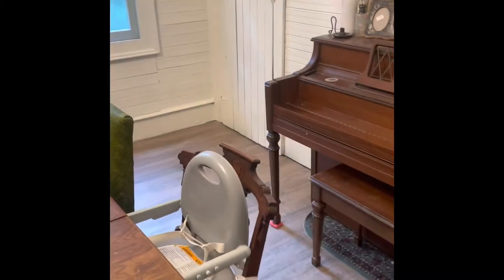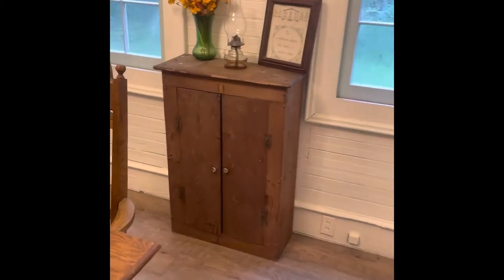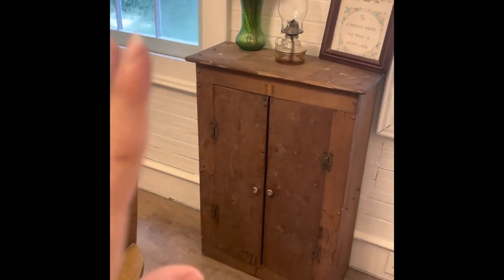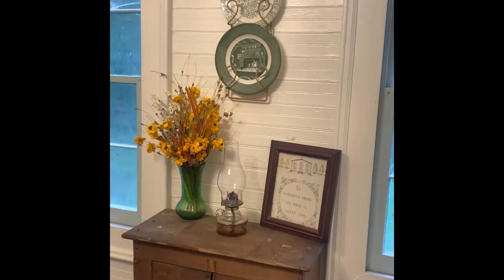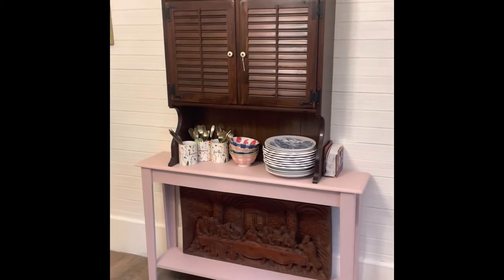We have a little cabinet thing here — I'm sure you've seen it in other videos in different places. I didn't have anywhere to put it, so I just put it right here for now and I'm just using it to store things.